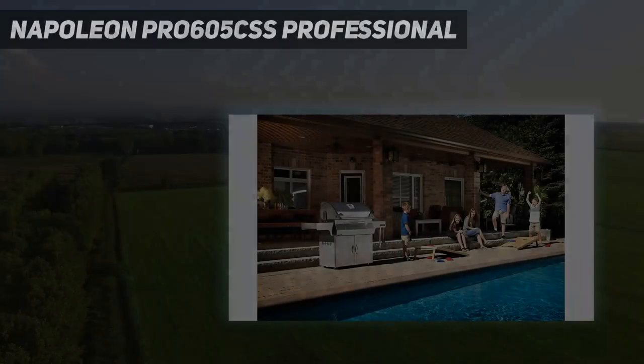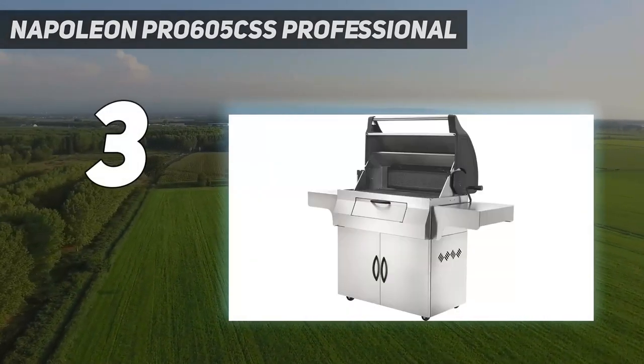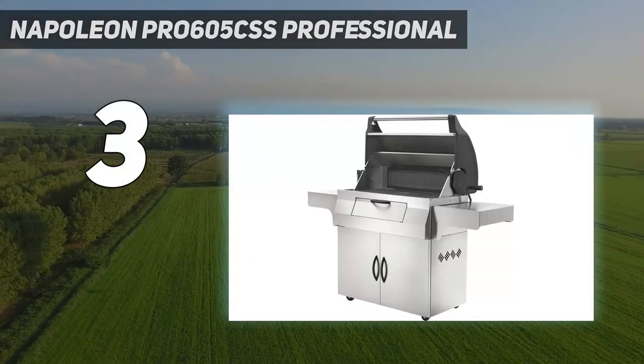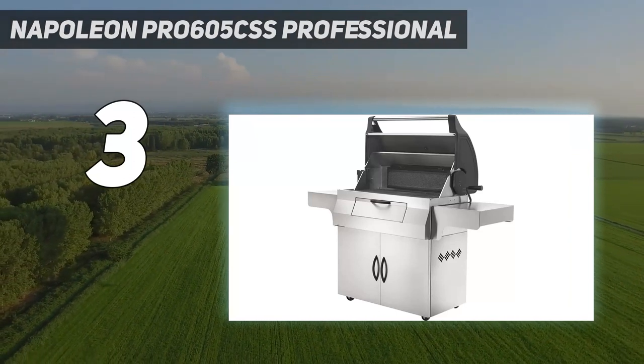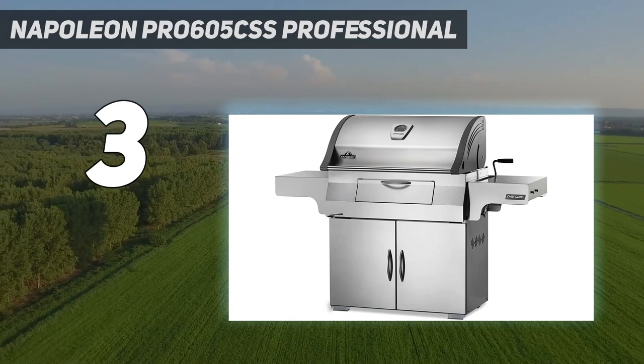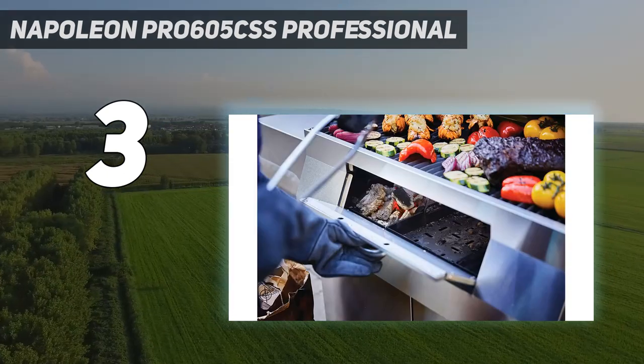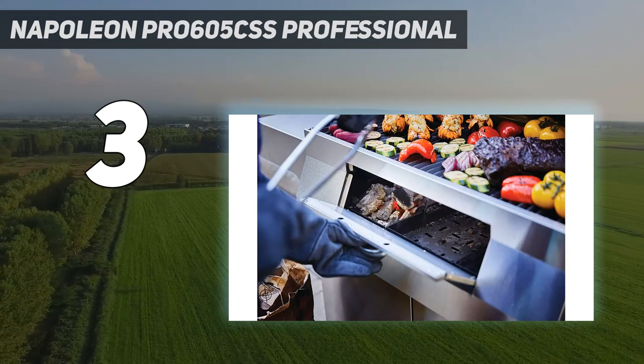At number 3: Napoleon Pro 605 CSS Professional. There's no question, this is a dazzling looking barbecue. Made of 304 stainless steel from head to toe, and with beautiful clean lines. You'll impress your guests and yourself before you even light it up.